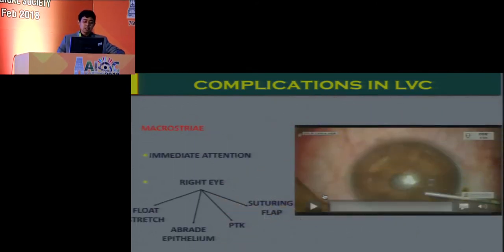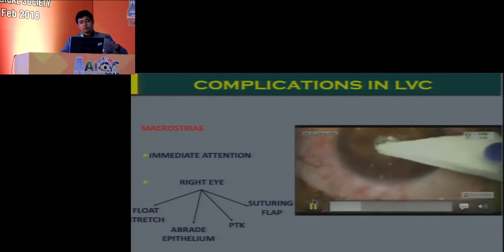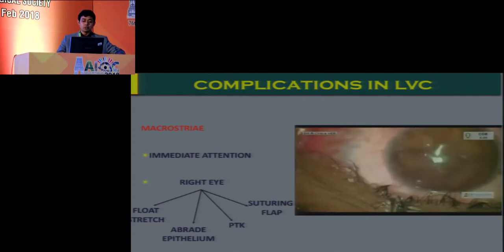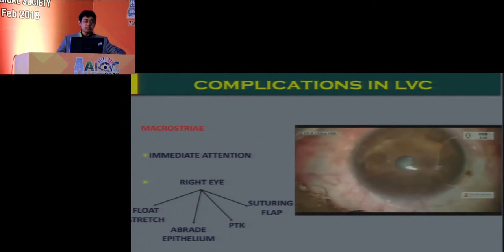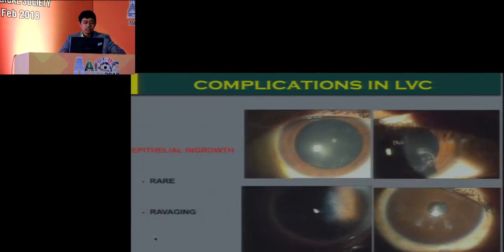Macrostria, on the other hand, require immediate attention. Simply floating and stretching them may not be sufficient, as the epithelium is causing a puckering effect over the flap. Careful debridement of the epithelium, then hydrating and ironing out the flap in a direction perpendicular to the striae, is essential, followed by rehydration. A small degree of PTK can also be done — without causing damage to the underlying flap — to remove the epithelium and relieve the puckering effect, helping to treat the macro folds.